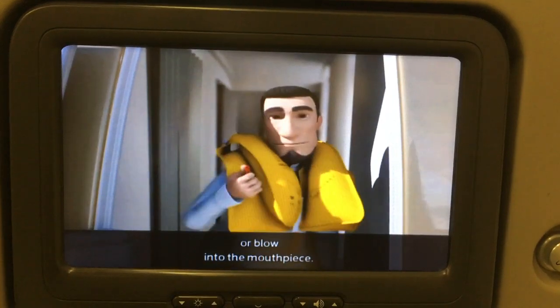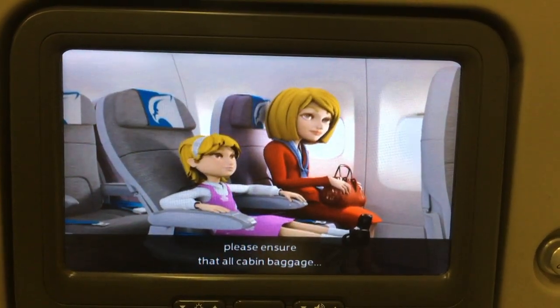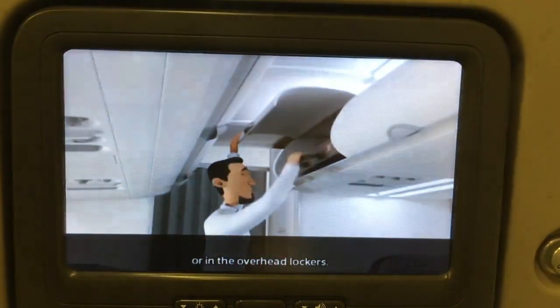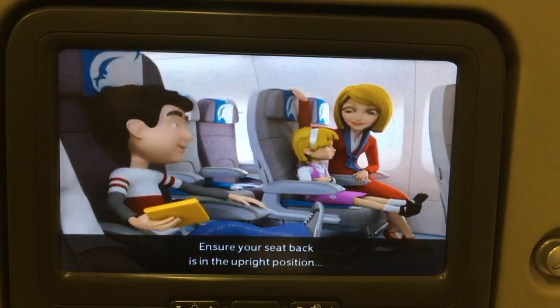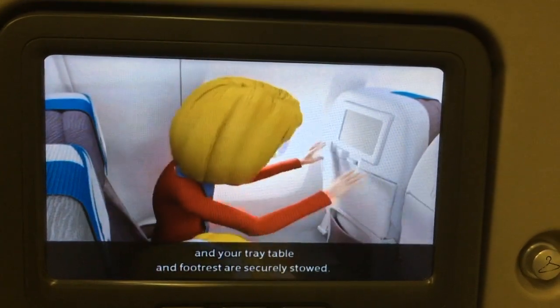In preparation for takeoff, please ensure that all cabin baggage is securely stowed under the seat in front of you or in the overhead lockers. Ensure your seat back is in the upright position and your tray table and footrest are securely stowed.